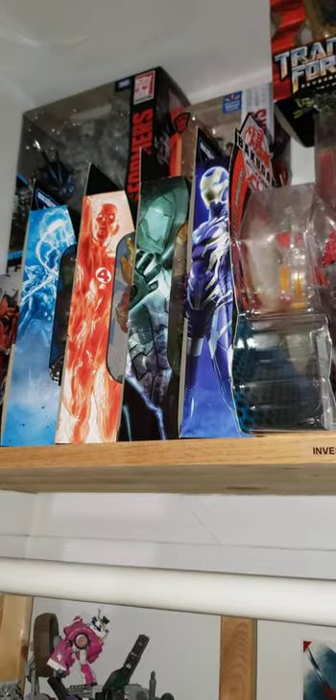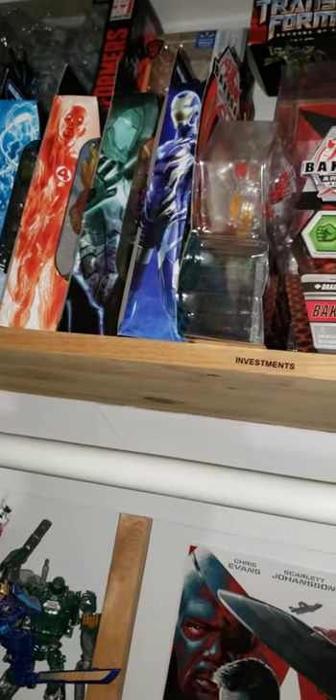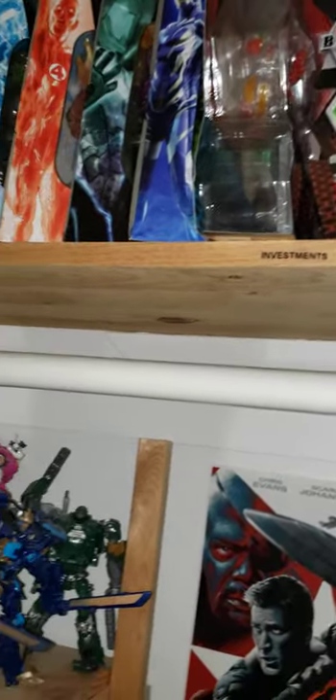The Walgreens exclusive Human Torch — which was actually an accidental order. I accidentally ordered two of these and now I just said, you know what, I'm just gonna keep them because eventually this guy's gonna rise up in price. Walgreens exclusive Firestar, and an extra Rescue.